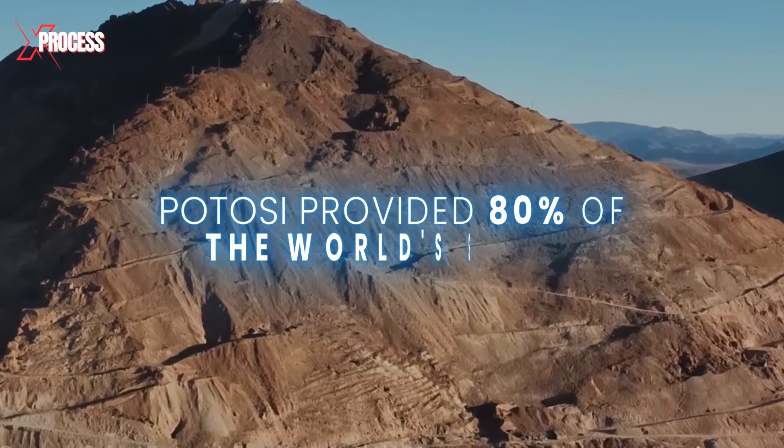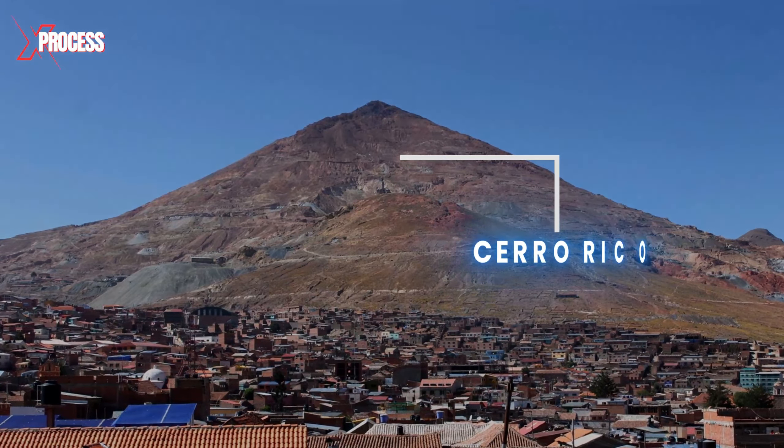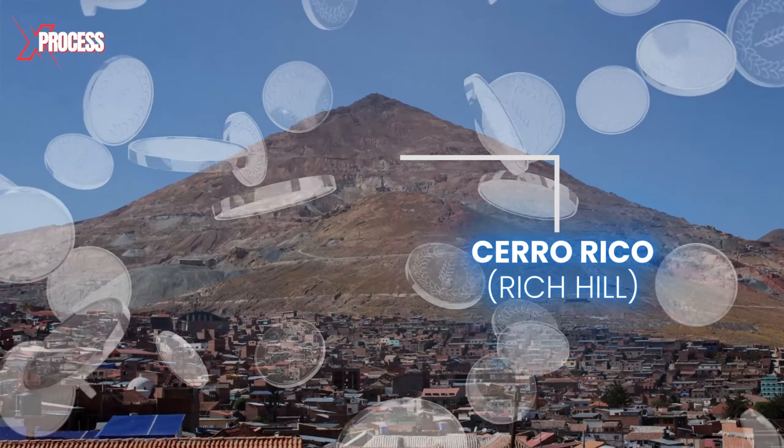For three centuries, Potosi was the titan that provided 80% of the world's silver, dubbed by the Spanish as the Cerro Rico, also known as Rich Hill, due to its unparalleled wealth.